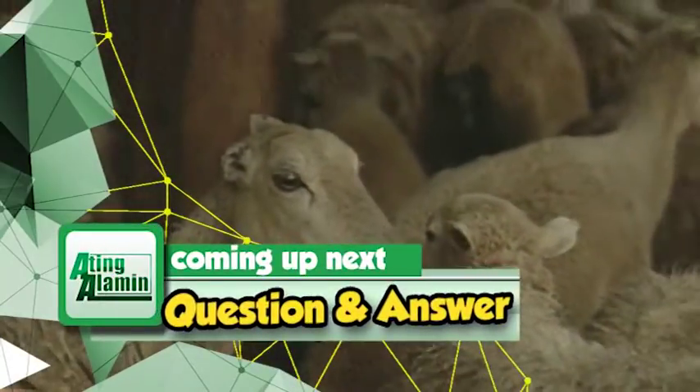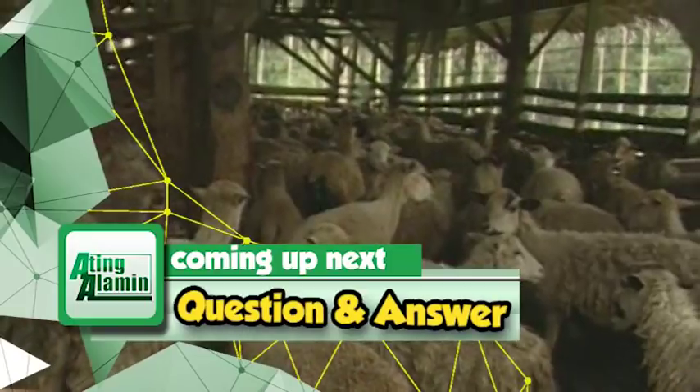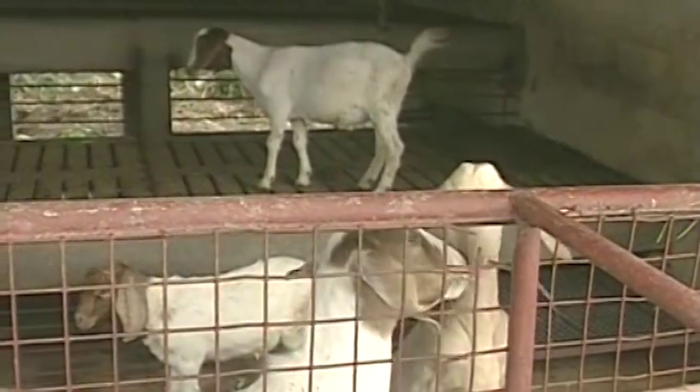Kabayan, sa ating Q&A — tanong at sagot — magbabalik tayo sa isang uri ng hayop na ating inaalagaan sa ating kabukiran: ang tupa kabayan, isa sa mga small ruminants. Sheep production pagkalipas lamang ng ilang paalala.